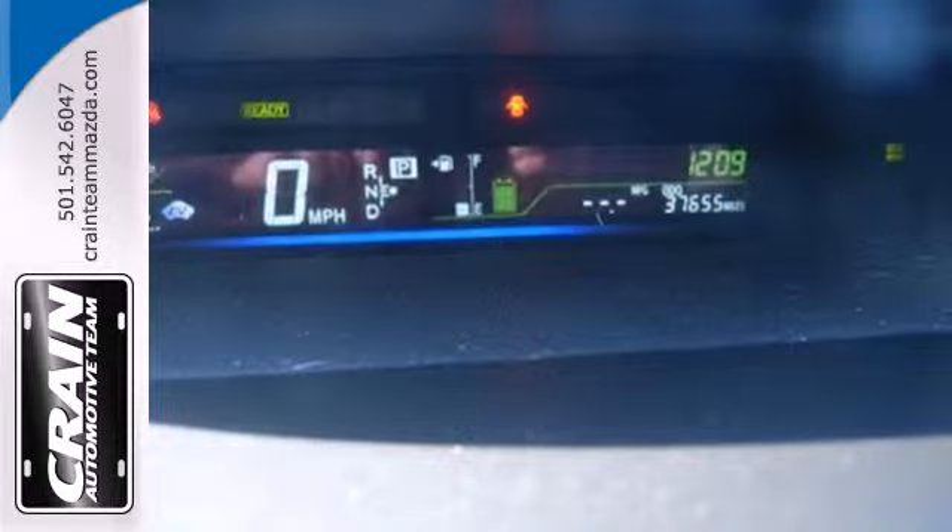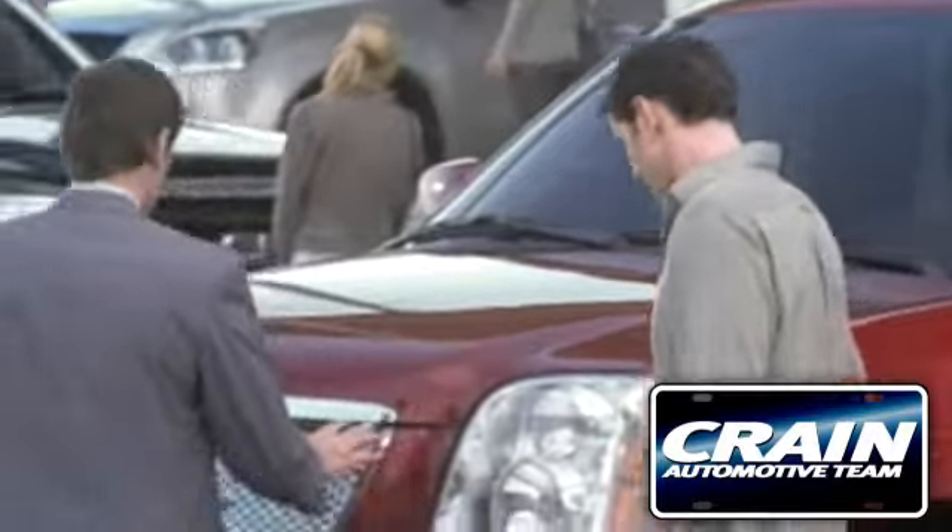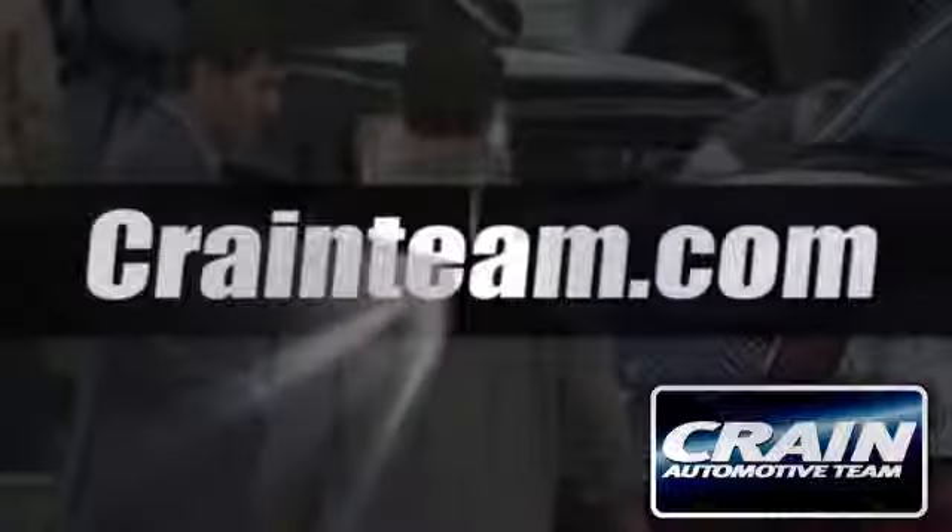Take a test drive in this environmentally friendly hybrid today. Visit us anytime at craneteam.com.